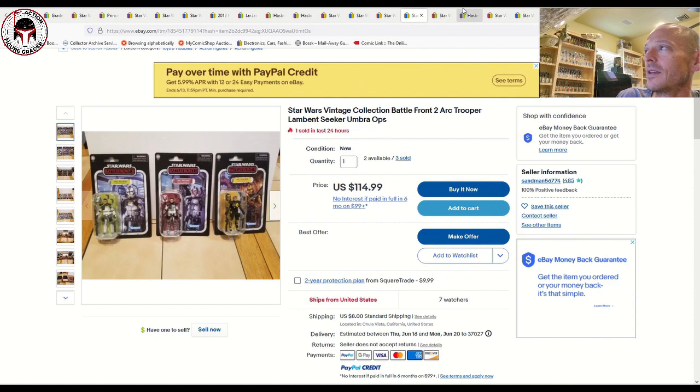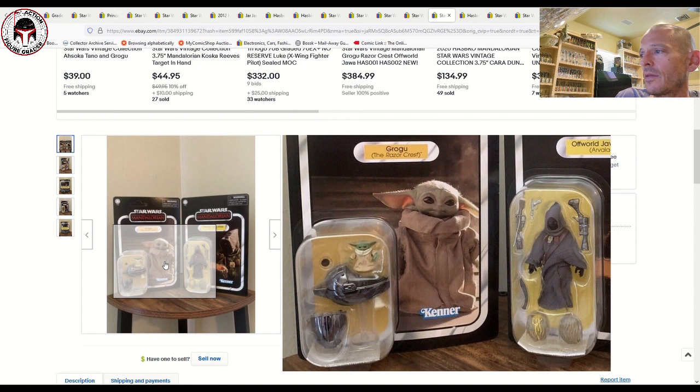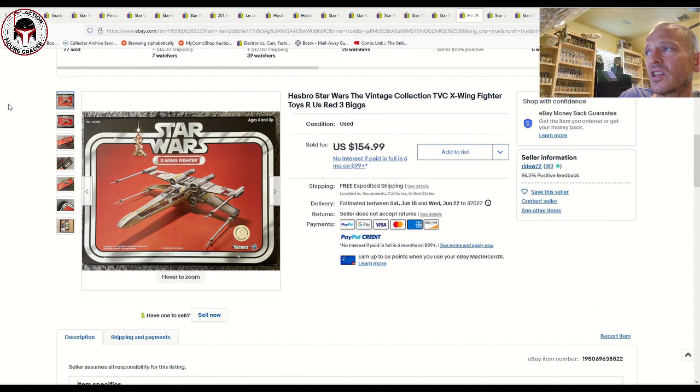Here are the Razor Crest pack-ins — another data point if you're still looking for those. This covers both Grogu with the chrome Pram and the Off-World Jawa Elder for Arvala-7 with the little egg. This one sold for $180 plus $8 shipping, a little higher than the last two we saw at around $160–$170, but kind of in line — the price seems to be holding steady.